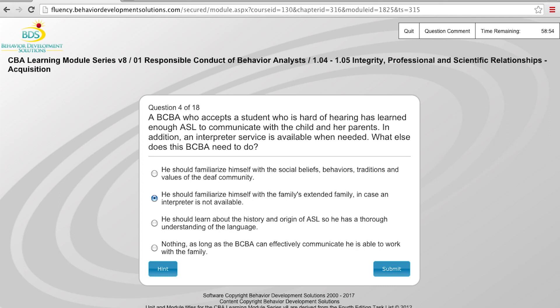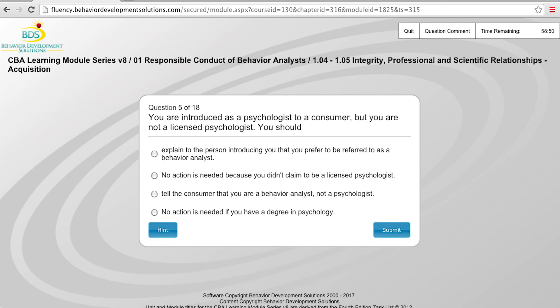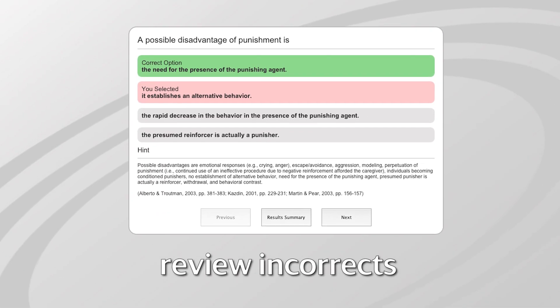The feature of the CBA modules that was most helpful to me was the ability to go back and see the correct answers to questions and then to see the question again with the responses in a different order. They let you practice in the context of the exam but they go back and explain the principles.